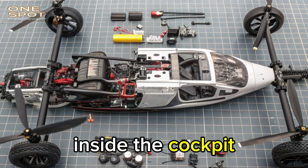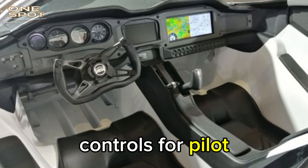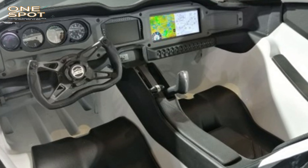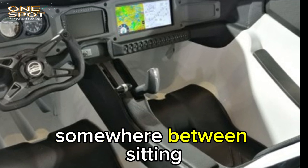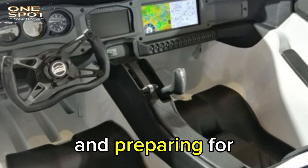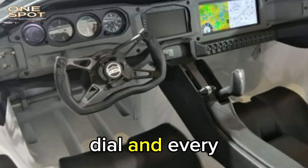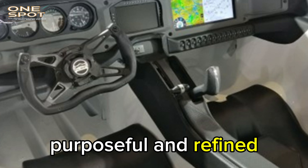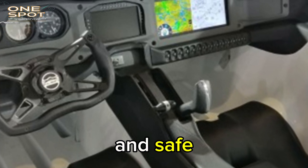Inside, the cockpit is elegant and simple. It features dual controls for pilot and co-pilot, aviation-grade instruments, and leather-wrapped seats. There's space for two people and some luggage. The feeling is somewhere between sitting in a luxury car and preparing for takeoff in a small jet. Every switch, dial, and line in the interior is clean, purposeful, and refined — efficient, beautiful, and safe.